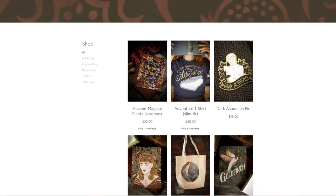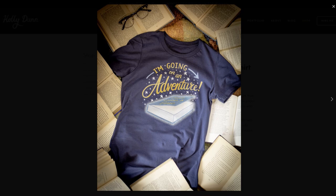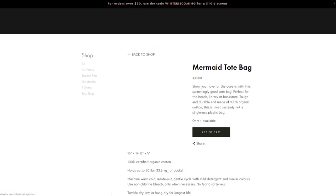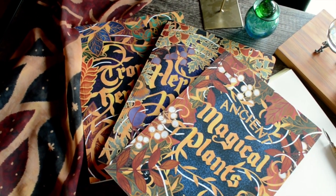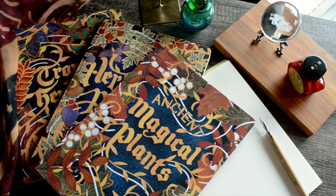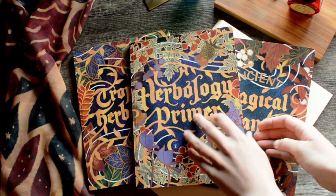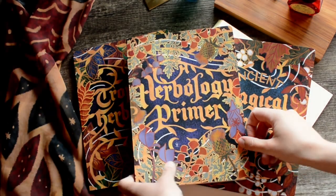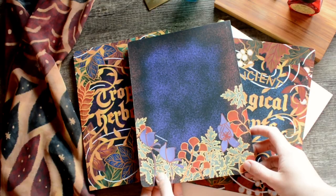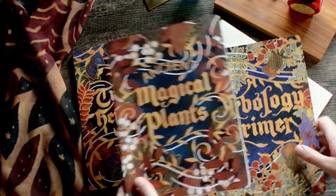Moving on to the bookish themed section — first up is Holly Dunn Design. If you know Holly, she has her own YouTube channel and specializes in book cover design. She also has a shop with bookish gifts: t-shirts, tote bags, and amazing notebooks. Because she specializes as a book designer, her notebook covers are stunning, and she always adds that extra detail of doing something on the inside as well. They're just so thoughtful in the design — I'd definitely recommend checking out Holly's shop.